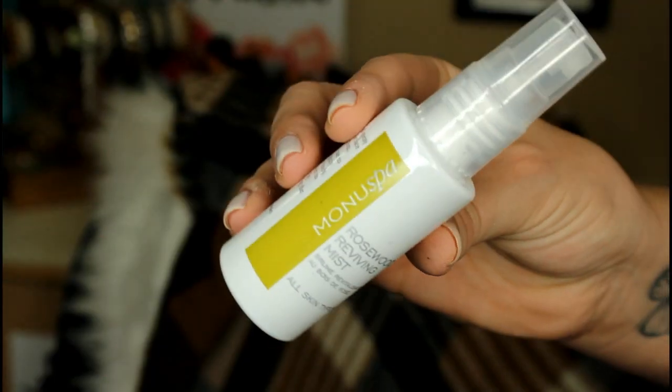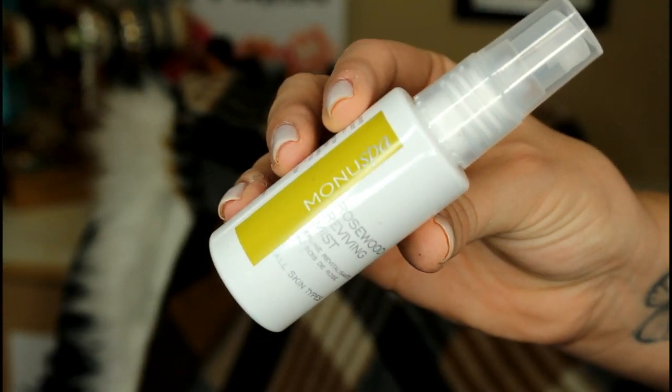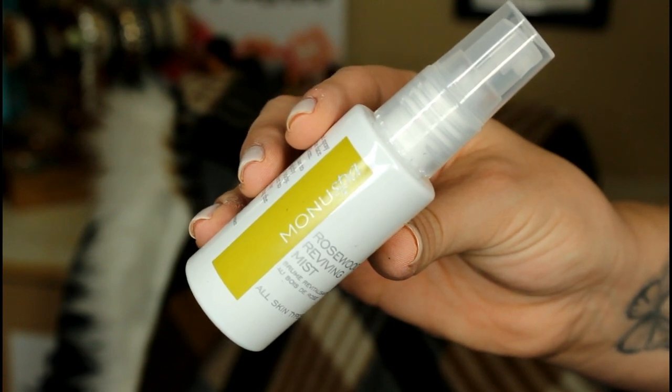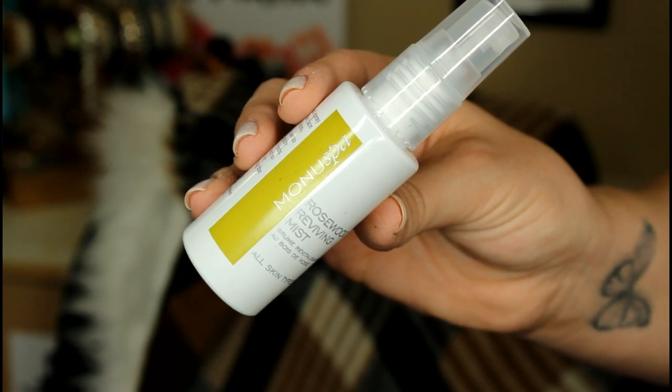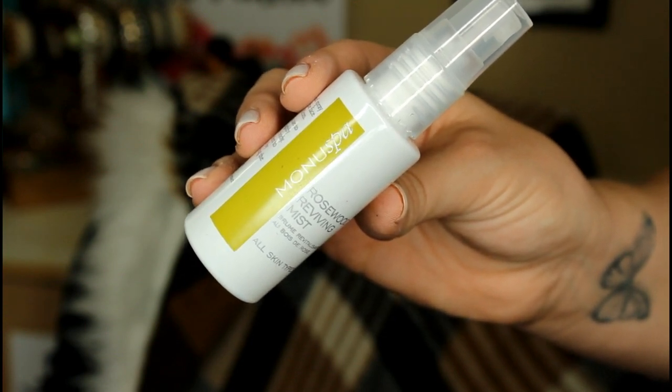The next item is from a company called Monu Spa, and this is their Rosewood Reviving Mist. It says: 'Revitalize your skin on the go with an invigorating combination of lemon, rosewood, and sandalwood essential oils.' This handbag must-have refreshes dull complexions and awakens the senses with just a few spritzes. The full size is $27. You can also use it as a setting spray for your makeup. Oh, that smells really good — I love sandalwood and essential oils!